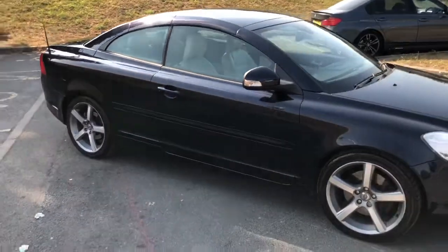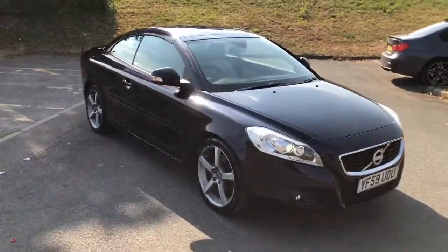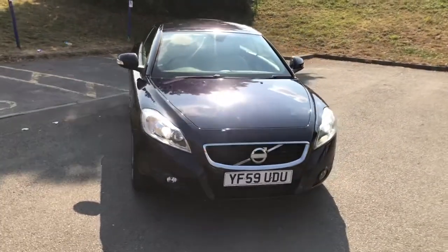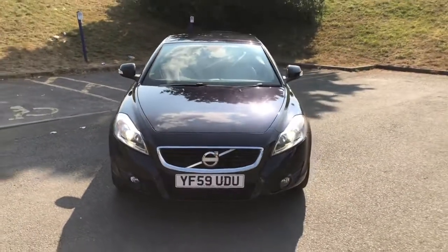There we have it. Looks stunning. This vehicle is for sale. Please give us a call and we'll look forward to seeing you soon. Thank you.